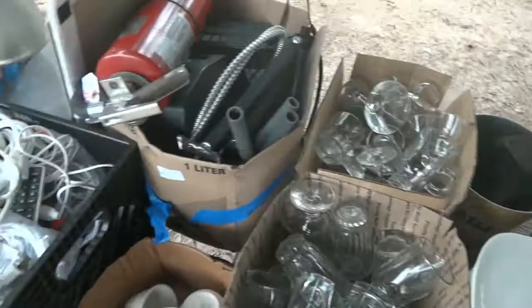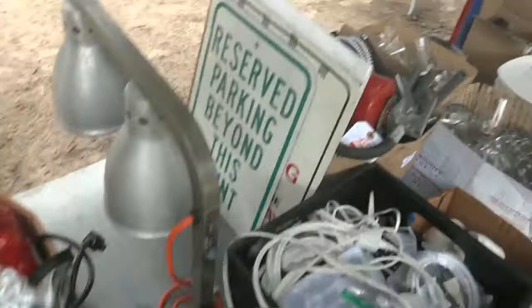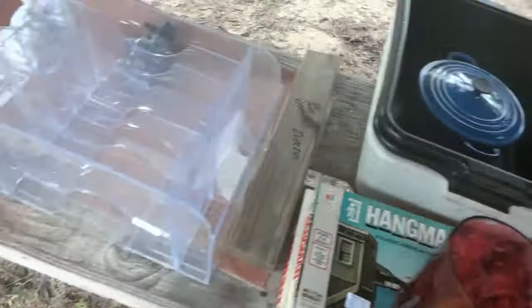Looks like a time clock, a nice light, more dishes, glassware, mugs, wine glasses, a fire extinguisher, and more Sam Adams glasses. Now we're getting back into the bar and restaurant pool hall items. There are some parking signs and more banners, a couple of cases of glasses, Quaker Oats, a couple of vintage games — Hangman and another one — and a nice blue enamel pot.